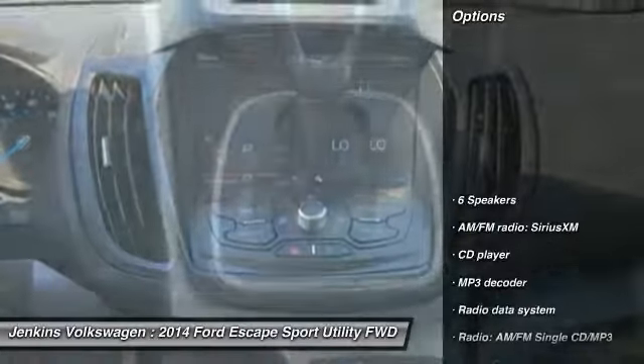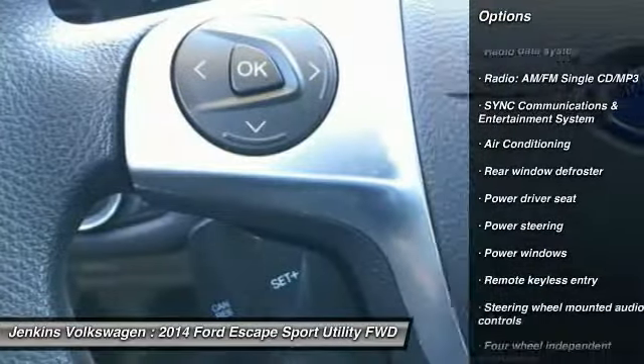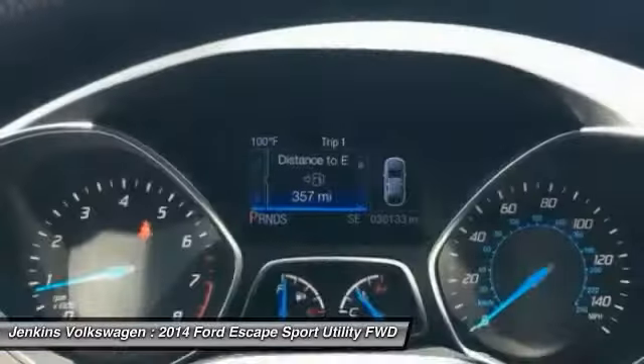Here are some of this vehicle's great options: stability control, traction control, anti-lock braking system, steering wheel audio controls, keyless entry, backup camera, air conditioning, dual airbags, Bluetooth.